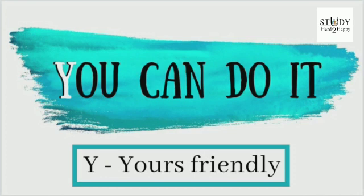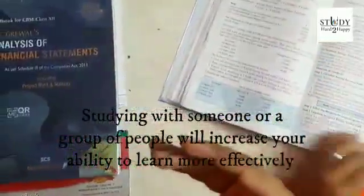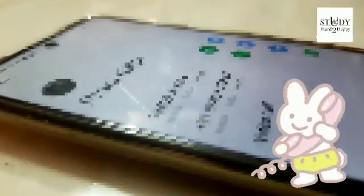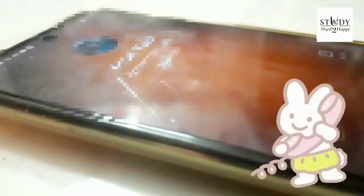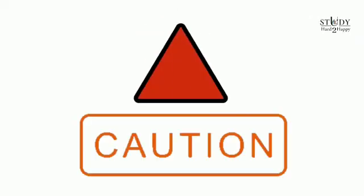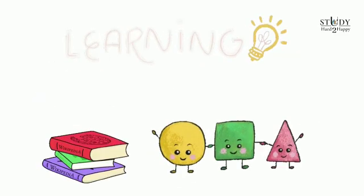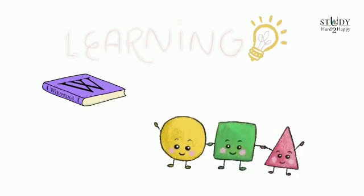Tip number one: Y for your study friends. Research has shown that studying with someone or a group of people will increase your ability to learn more effectively. So start discussing that math problem, accounting concept, or even the budget structure in economics with your friend. But make sure you find a like-minded friend with whom you can enhance each other's learning.